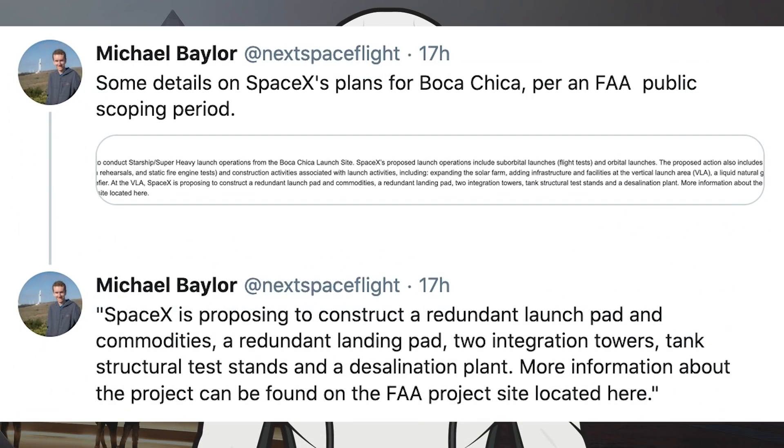Moving on to the Boca Chica news, Michael Baylor has posted some info from the FAA about SpaceX's plans for the Boca Chica site. It apparently says SpaceX is proposing to construct a redundant launch pad and commodities, a redundant landing pad, 2 integration towers, tank structural test stands, and a desalination plant.